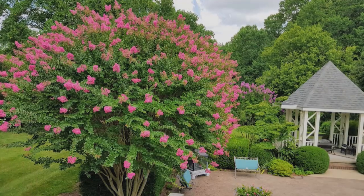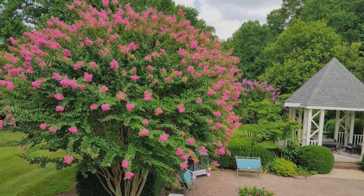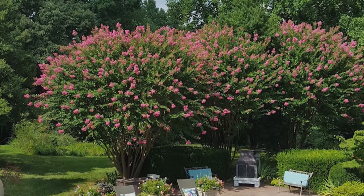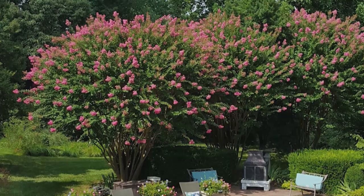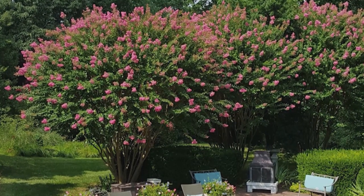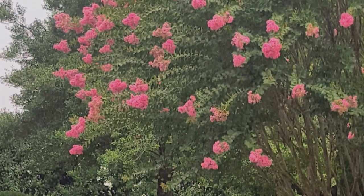Crepe myrtles — what a beautiful woody plant. Some people might call it a shrub, some people might call it a small tree, but they're well established in many landscapes. Many people probably have this on their top ten or top five lists of woody plants to establish in their landscape. You can't go wrong with a crepe myrtle.